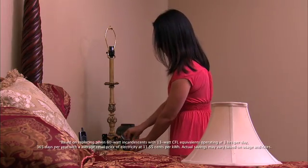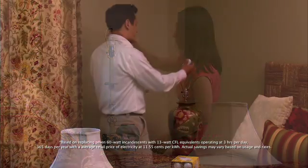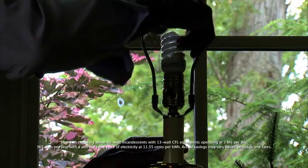Switching out seven inefficient incandescent light bulbs in high-use areas of your home with ENERGY STAR qualified CFLs could save you about $40 per year.